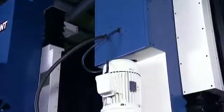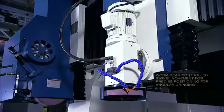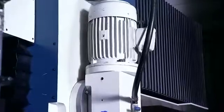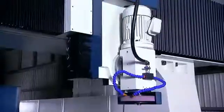A special feature of the KGP is the optional vertical grinding head which features a worm gear, controlled swivel movement for precise positioning for angular grinding. This optional second head has a powerful 10hp motor driving the cartridge type spindle for heavy duty cutting.